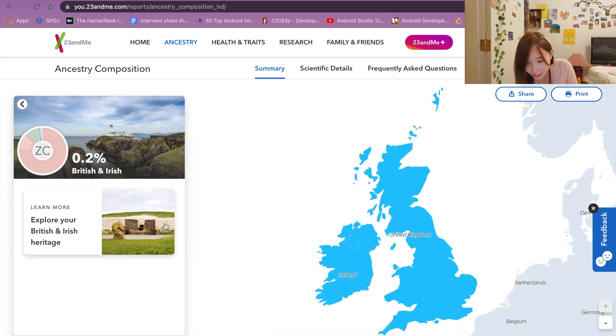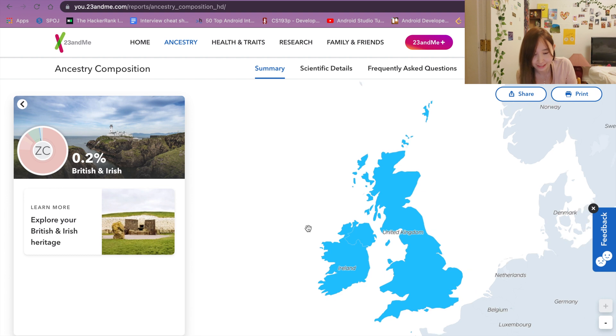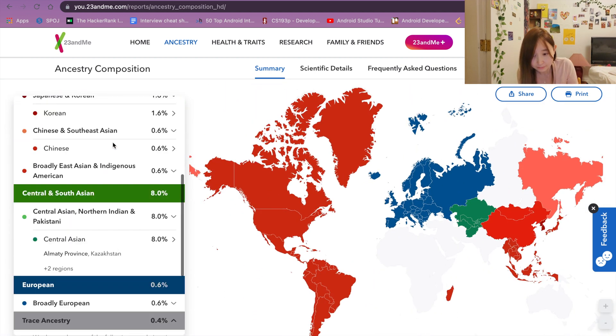Lastly, I'm 0.2% British Irish, which is really funny, because as I said, I don't know anyone in my family who had any ancestry from British or Irish background. So that's my ancestry composition.